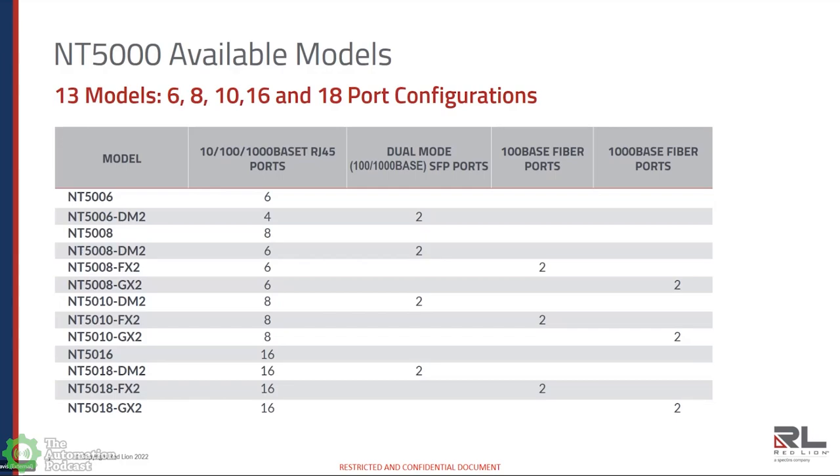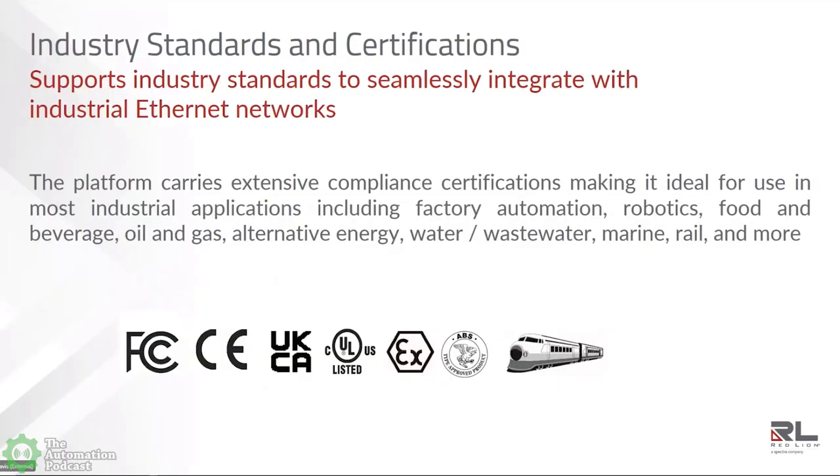On the gigabit switches, you can order multimode or single mode in 10-kilometer, 40-kilometer, or 80-kilometer configurations. Having fixed fiber built right into the switch saves cost when you don't need SFPs. The great thing about SFPs, if you're running fast Ethernet today and you know you're going to move to gigabit in the future, is that you can use fast Ethernet SFPs today, remove those, and just plug in the gigabit SFPs and move forward without losing the whole switch.